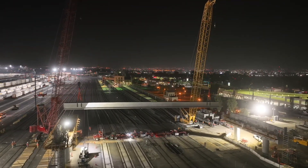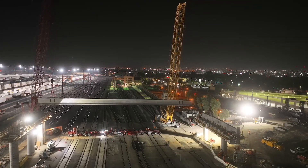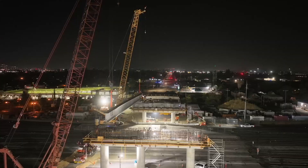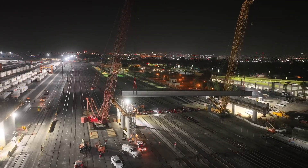The contractor is using two cranes to lift these girders at the east end of the bridge. The cranes will then walk the girders over to the west end of the bridge where they will be setting the girders into place.